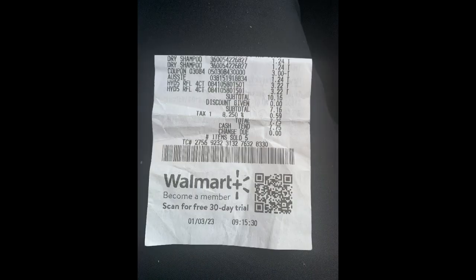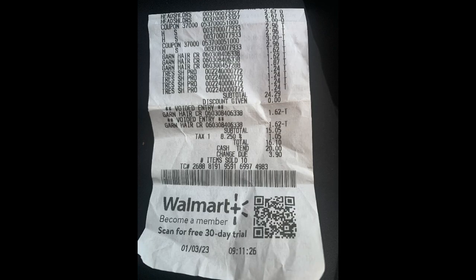Here's my receipt for those of you with trust issues. I spent $32.77 out of pocket — this is over $130 worth of items, so I saved over $100, and that's not including what I'm about to explain.